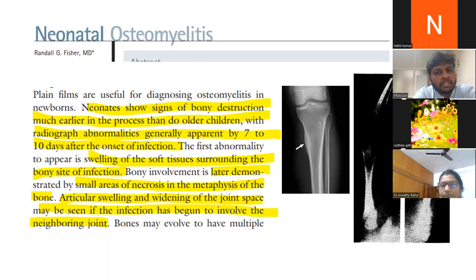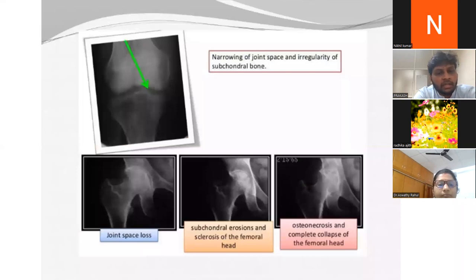On X-ray, neonates often show bone destruction much earlier in the process than older children, with radiographic abnormalities generally apparent by seven to ten days after onset of infection. The first abnormality is swelling of the soft tissues surrounding the bone. Later, necrosis appears, and if infection spreads to the joint there is articular spilling and widening of joint space. Septic arthritis X-ray shows narrowing of joint space, irregularity of subchondral bone, joint space loss, subchondral erosions, sclerosis of the femoral head, and ultimately avascular necrosis with complete joint collapse.